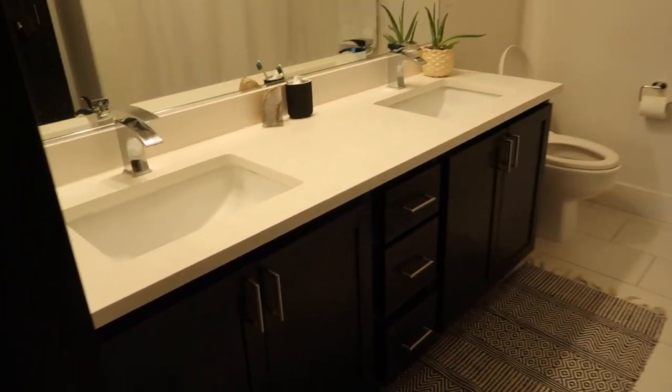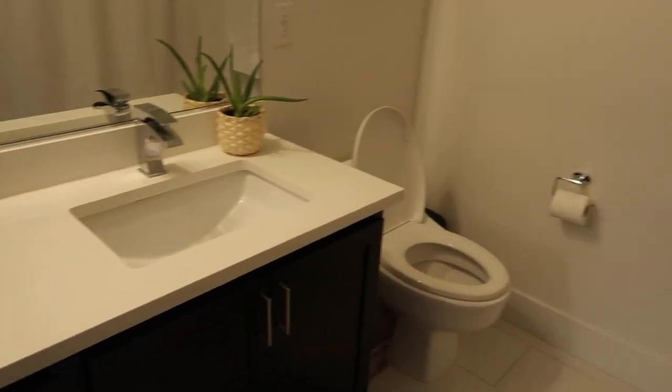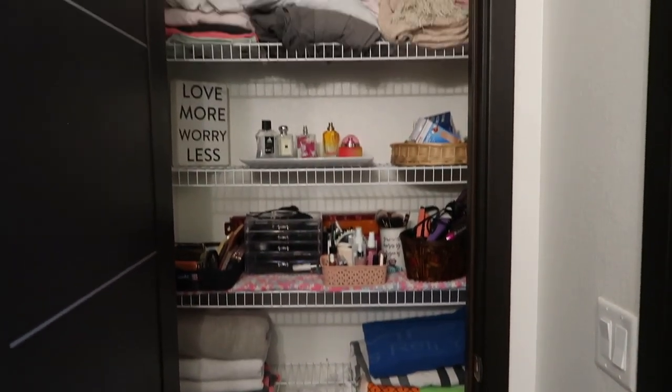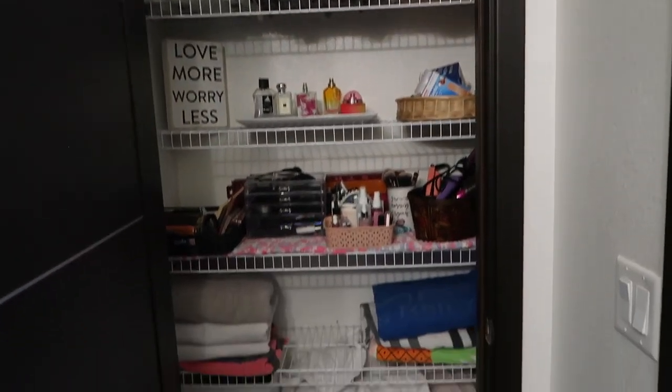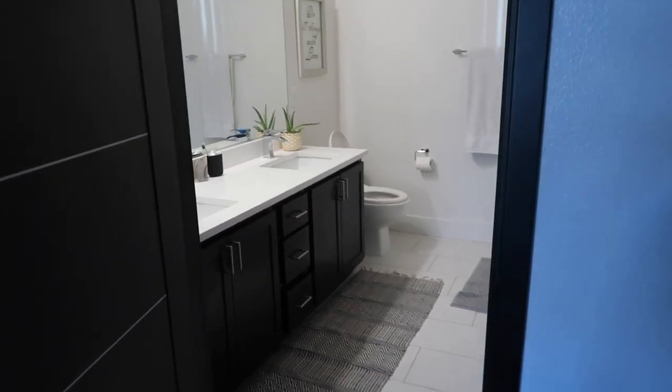Now our bathroom. Love the two sinks — it's amazing not having to share a sink. We have our little water pick in the corner, our shower that also has a bath. Both bathrooms have a shower and a bathtub, which is really cool. This is our linen closet where we put our towels, blankets, my makeup, perfumes, and all that. Usually I'm a lot more organized but I just haven't been feeling it lately, which I think is okay.